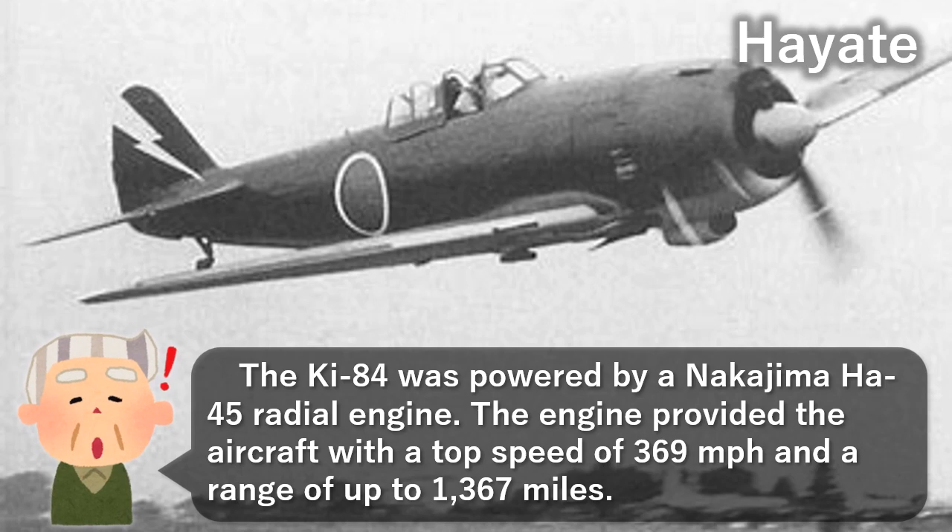The Ki-84 was powered by a Nakajima Ha-45 radial engine, which provided the aircraft with a top speed of 369 mph and a range of up to 1,367 miles.